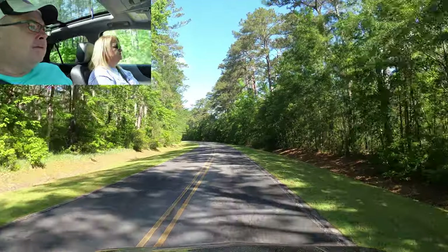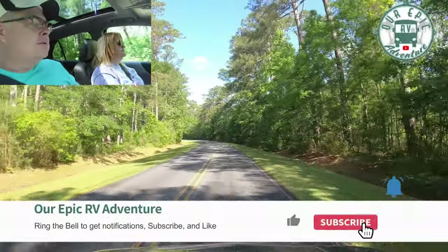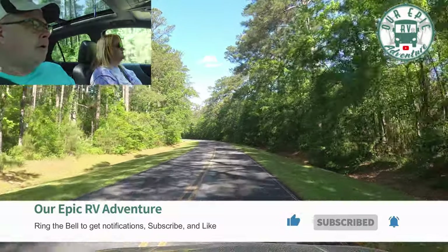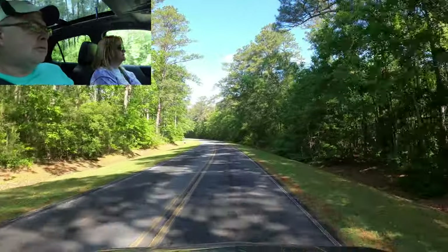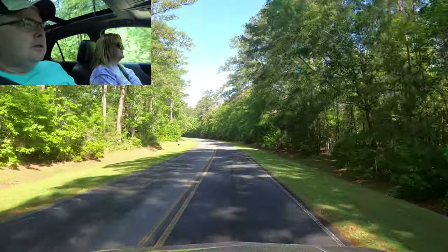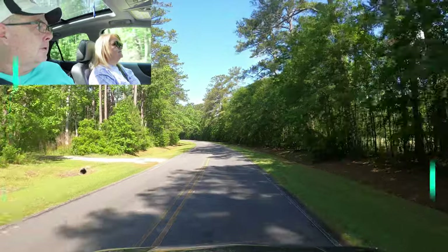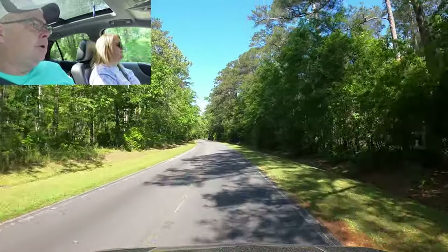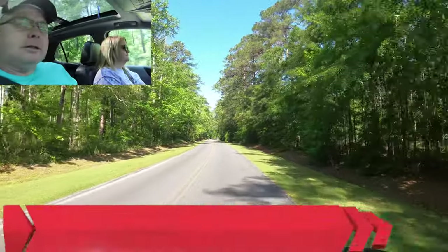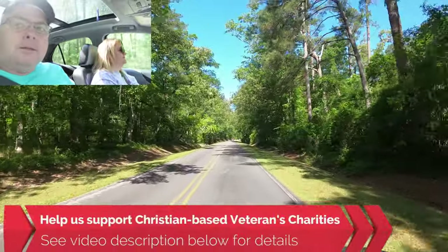If you haven't already done so, go ahead and give us a thumbs up, and if you're not a subscriber go ahead and subscribe so you can follow along on our adventures and some of our product how-to's and reviews. Don't turn on the first dirt road though, because that's not the RV park. And if you'd like to help us help Christian-based veterans charities, check the description below for different ways you can help us out.